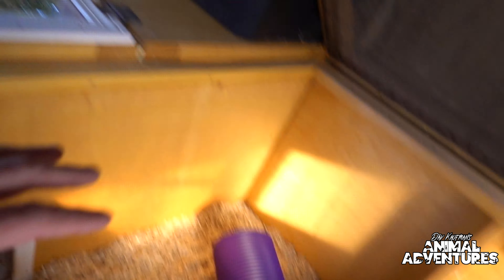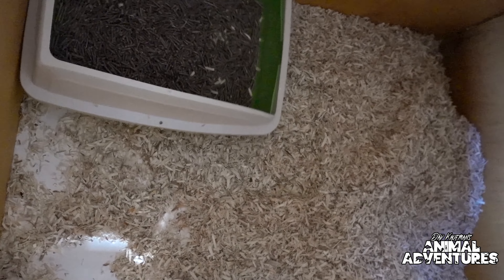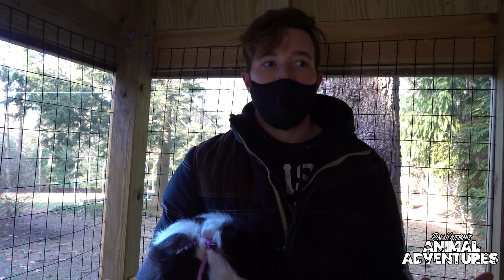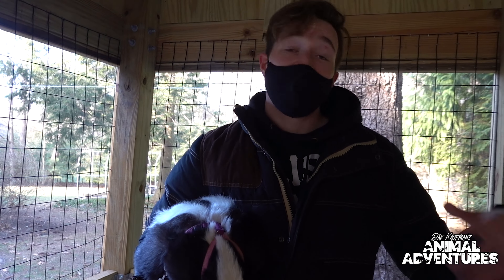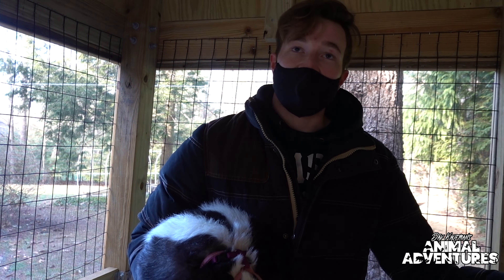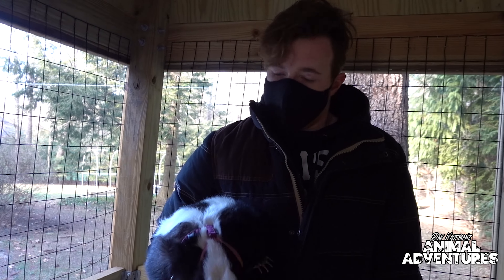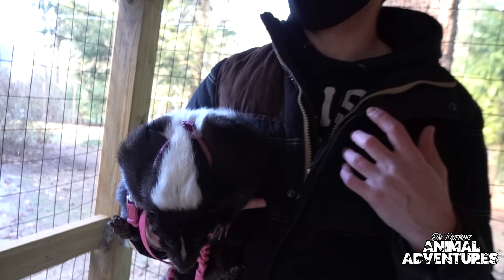So we have the rumpus area of the enclosure and then over here the heated section. Skunks are the easiest animal to litter box train — it took me about two weeks. They poop in one place; they choose their corner. You leave it there for a while, then put the poop in the litter box and move the litter box where the poop was, and she learns that's where she goes. Super easy to clean out.